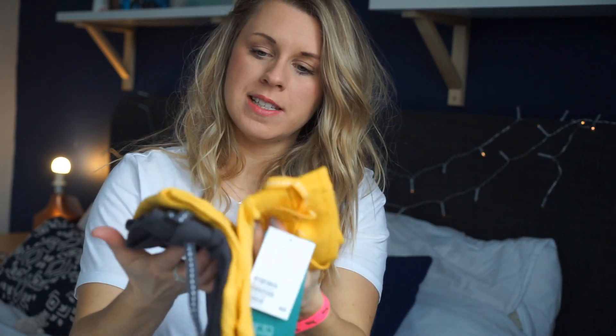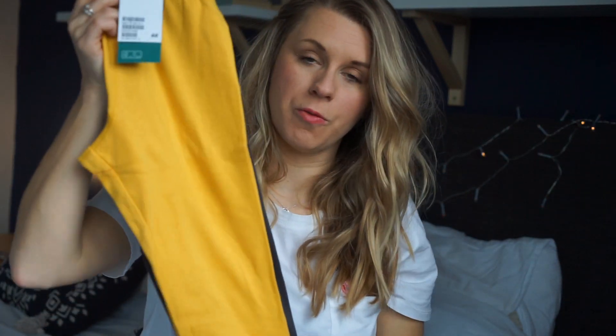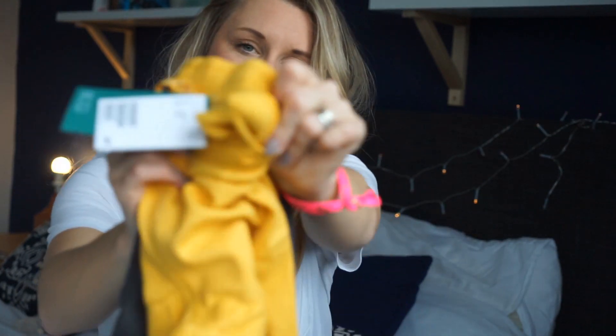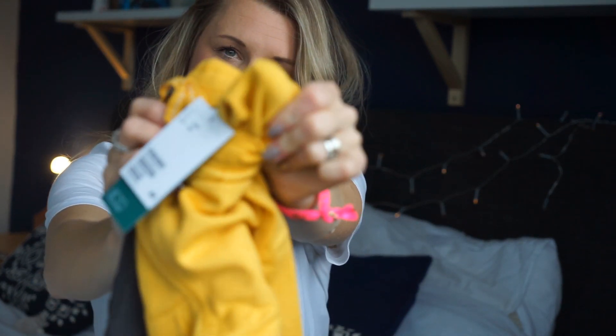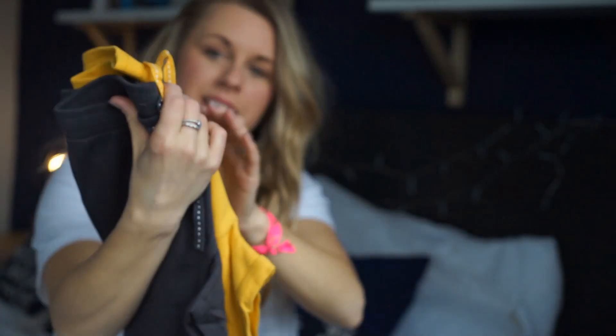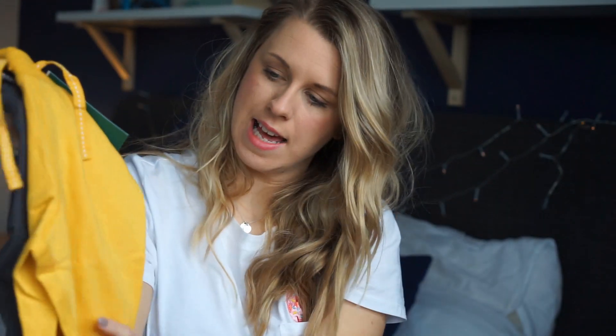Next up I bought Alex a two-pack of joggers. These were about £9.99 for the two, bought in two to three years. They look far too big, but I'd rather they be big and him grow into them than not get a lot of wear out of them. These are super, super soft on the inside — they're like a fleece — so they're really, really nice. They've got a drawstring.